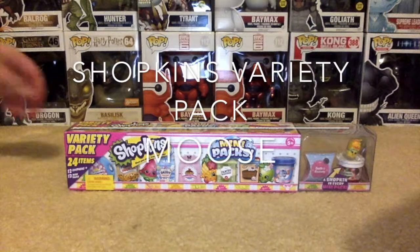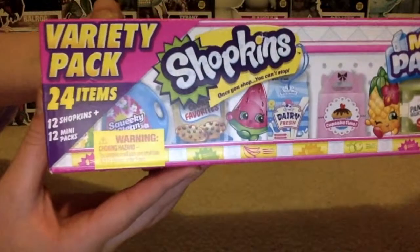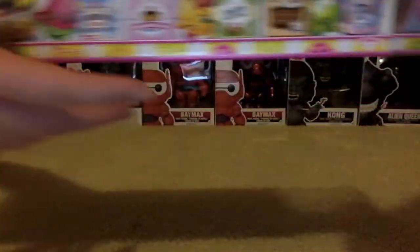Hello, this is Lauren Danielle and today we are reviewing the Shopkins variety pack. This comes with 24 items including 12 Shopkins and 12 mini packs.